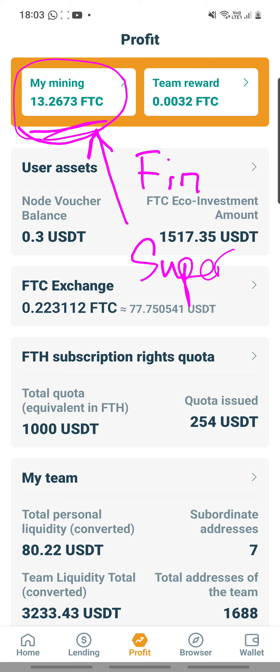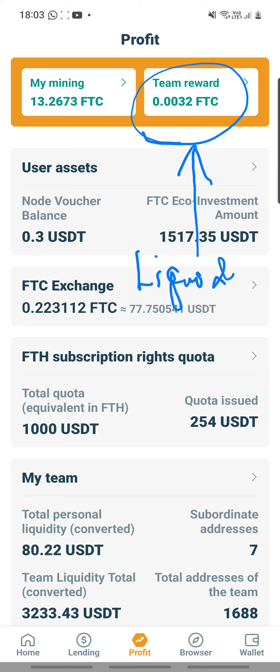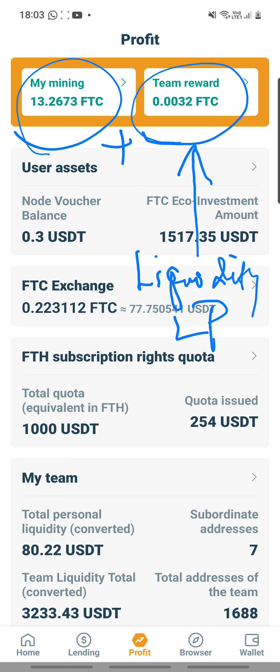Now let me use another color to show you that I also have another benefit in this account, which is the Team Reward Benefit. This one is only because I contributed to the liquidity pool — LP for short. So therefore, in total, I have the mining benefit plus the team reward benefit, which I have to mine separately. This benefit is separate from the super notes and Fiend Chain Notes subscription benefit.